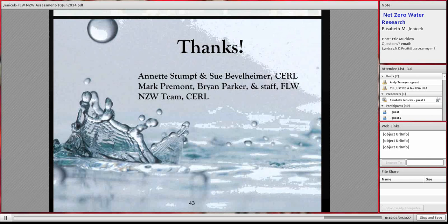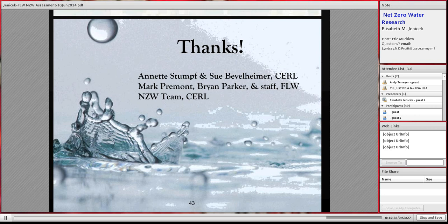I want to thank our ISSP leads at Fort Leonard Wood, Annette Stumpf and Sue Bevelheimer, and everyone down there who was so welcoming and helpful. We're in constant contact seeking more and better data. Thanks also to all the team members shown in the site visit photo and others who have helped with this project. With that, subject to your questions, that completes my presentation.